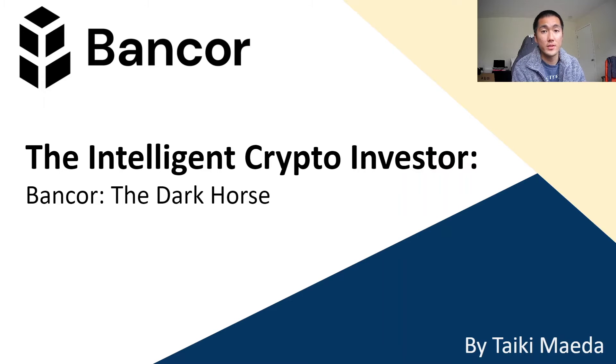What's up guys, Taiki here, and in this video I'll be going over Bancor and its native token BNT. If you like the content, please like and subscribe, and leave a comment in the comment section below. So let's get started.